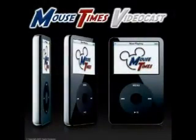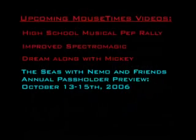So basically that'll do it for this Mousetimes videocast number 7. Don't forget to visit the site for more upcoming Mousetimes videos — the High School Musical Pep Rally over in Tomorrowland, an improved SpectroMagic Parade, the Dream Along with Mickey stage show at the Castle Forecourt, and of course the Seas with Nemo and Friends Annual Passholder Preview on October 13th through the 15th of 2006. So stay tuned — there's a whole lot more to come.